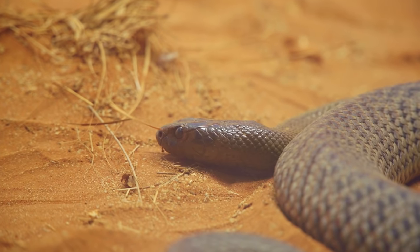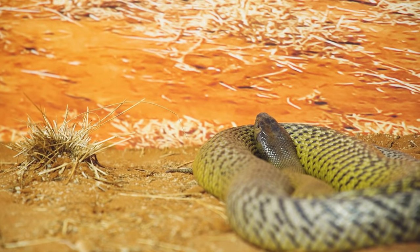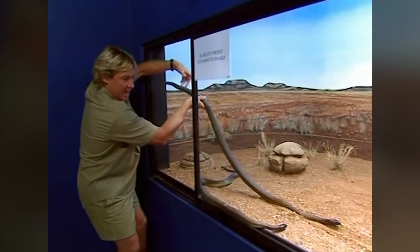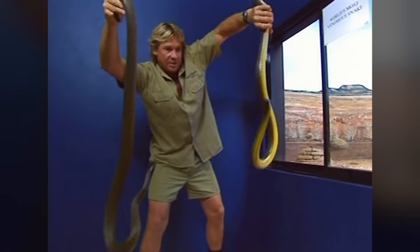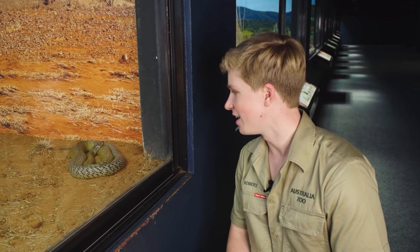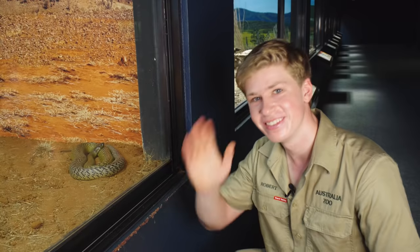I hope you've enjoyed getting to meet all the snakes and reptiles here in the reptile house. I absolutely love it here. This was probably my dad's favourite area of the zoo and it would definitely be up there with mine as well. We've got so many beautiful animals here, and hanging out with a fierce snake will always make your day. It's pretty cool. All right, until next time guys, see you later.